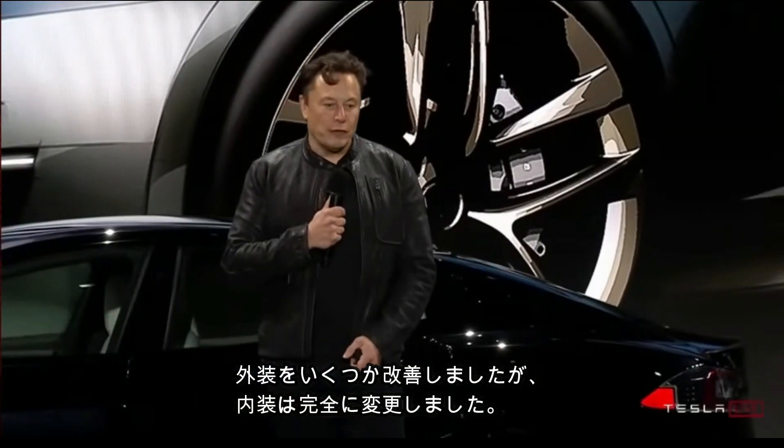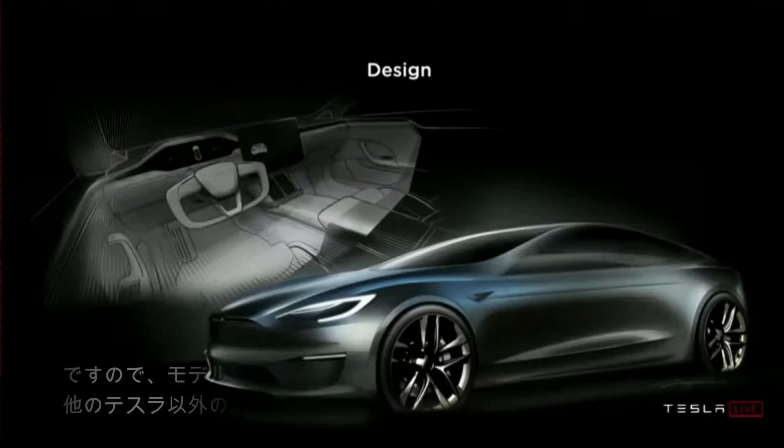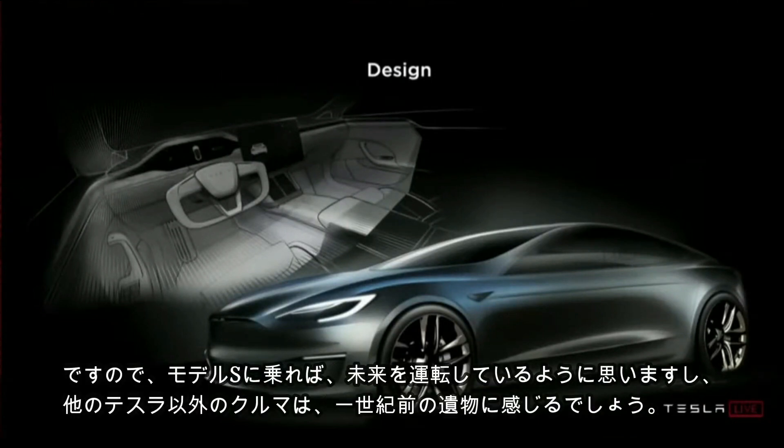The design — we've obviously made a lot of refinements to the exterior, and we've completely redone the interior. Once you drive the new Model S, it really feels like you're driving the future. Other cars, especially non-Tesla cars, are going to feel very last century.